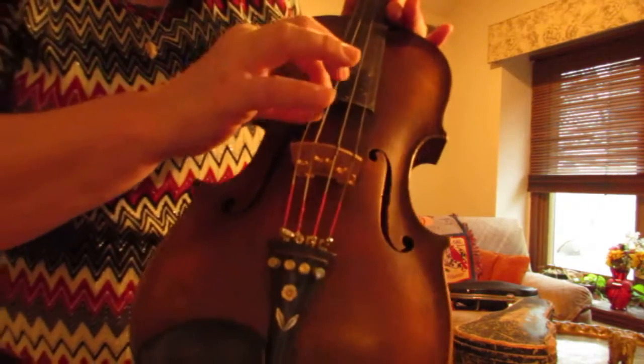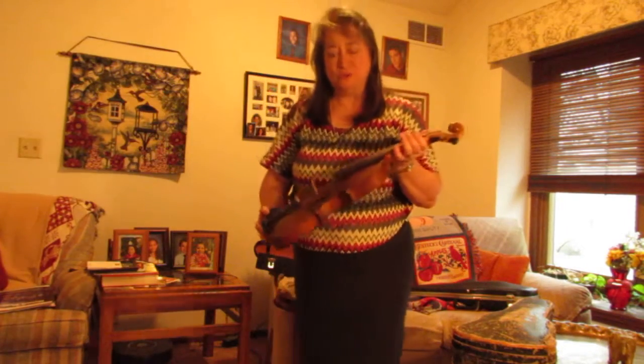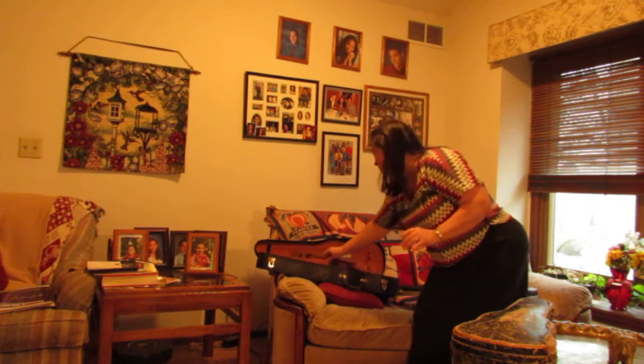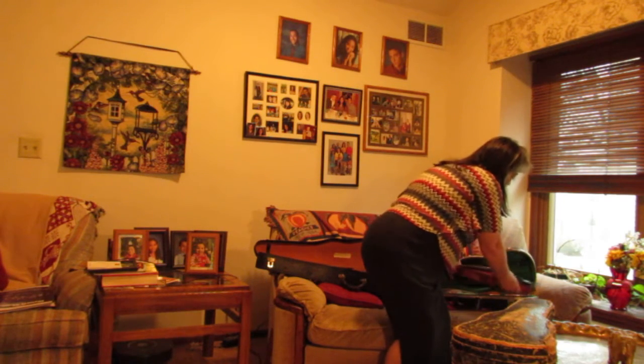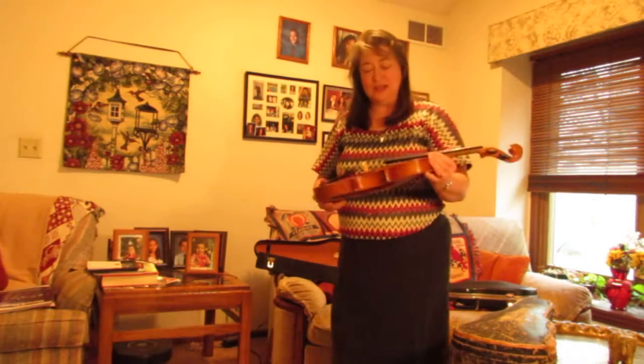It's got a nice tone — the older instruments have that richer tone because of the wood. This is the one I'm going to play a little later this evening because I just had this one worked on and it's a nice instrument. I really liked it.